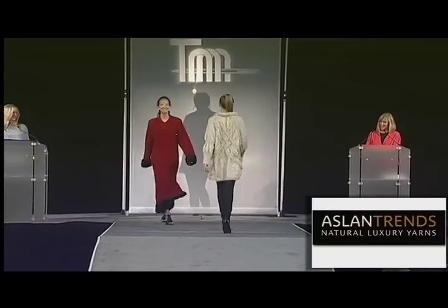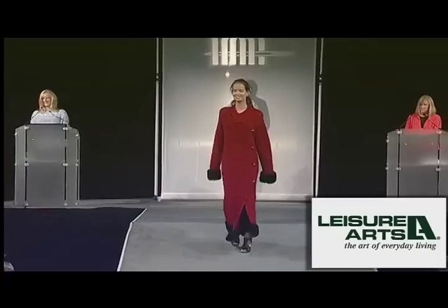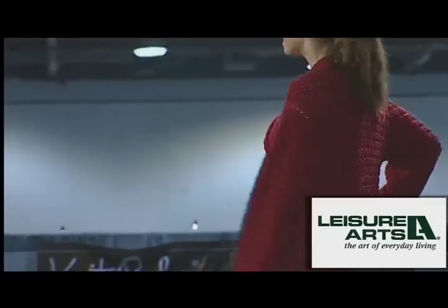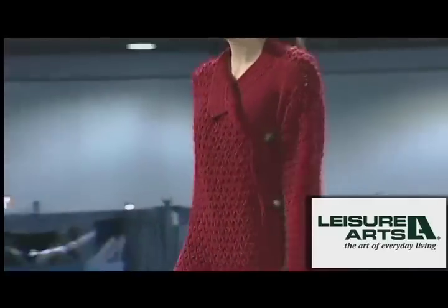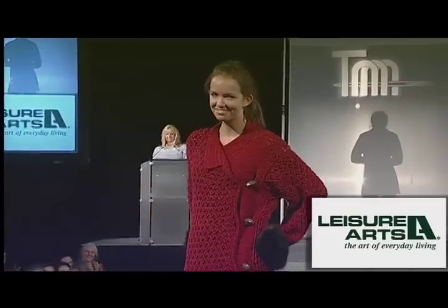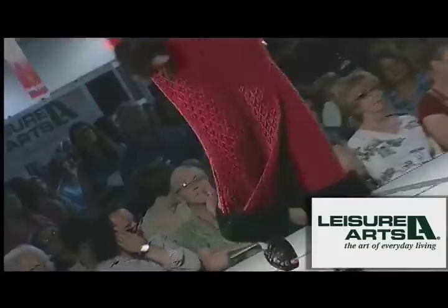Talk about crochet! Here we have the ultimate crochet with the Budapest Knights Coat from designer Drew Emborski and Leisure Arts. Crochet goes city chic in this full-length asymmetrical coat with luxurious faux fur trim, worked in Caron Country naturally. Find this and more in Crochet It, Love It, Wear It from Leisure Arts.